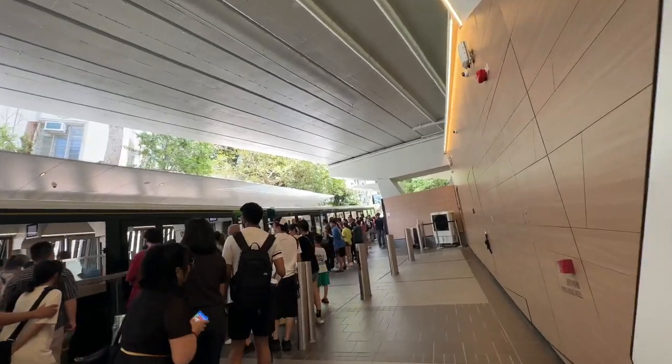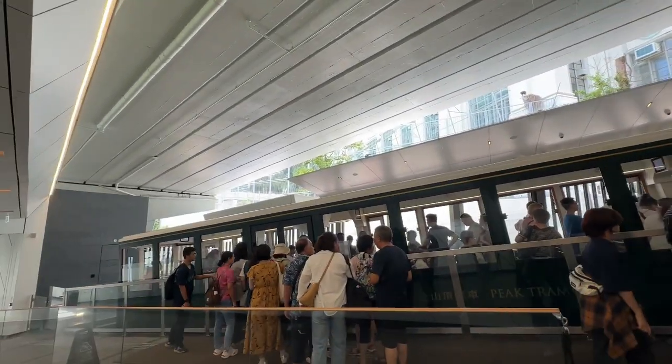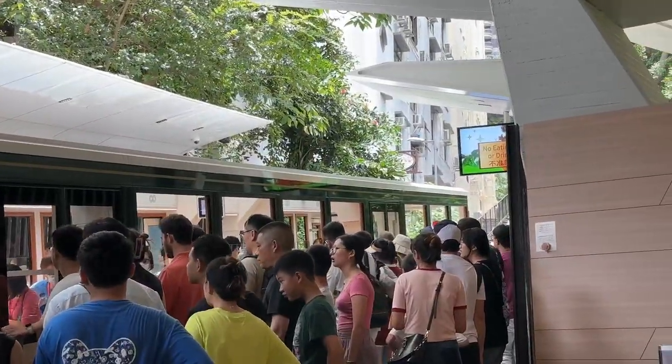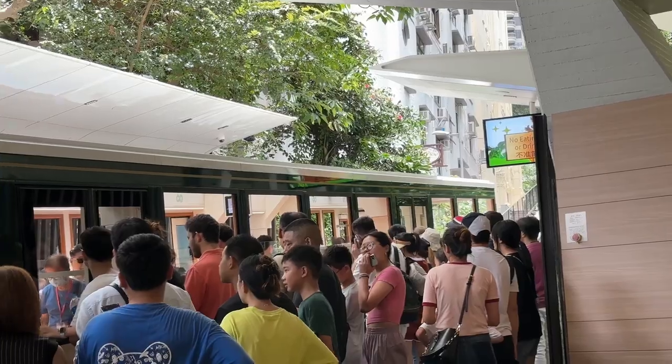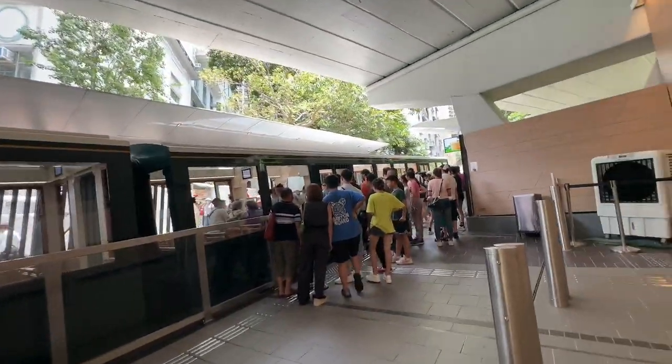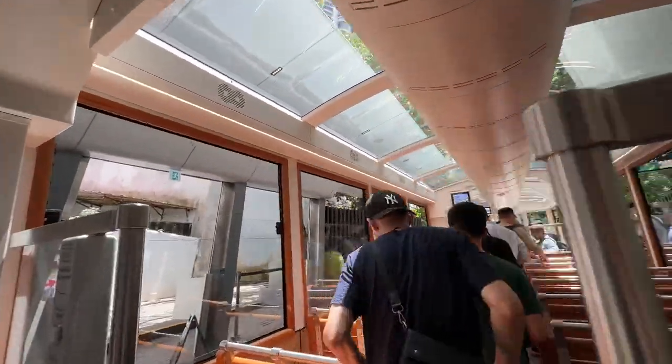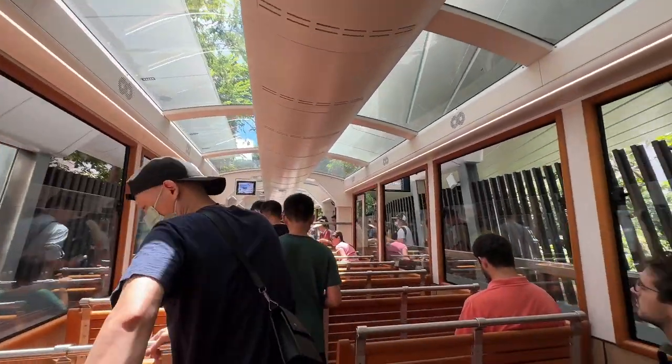A lot of people are coming out. Actually, when you're here at the Victoria Peak Tram, it's better if you're at the front so you face forward as you go up. But since there's a pillar in the middle, I'll just board from the side. I'm getting on the tram now. It's actually quite warm here, but at least it's cool inside because of the air conditioning.